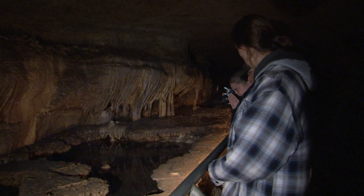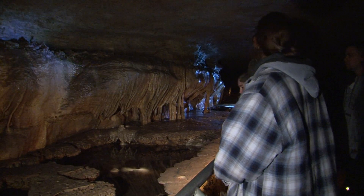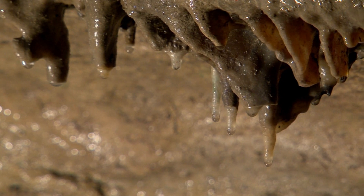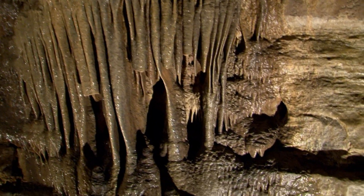State-of-the-art trails, nice cement sidewalks, handrails, beautiful modern lighting system, very active water features — lots of drippings, stalactites, wet flowstone.